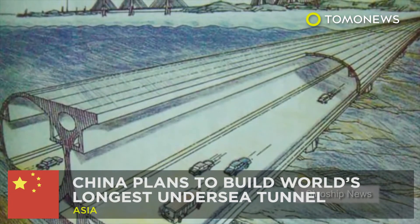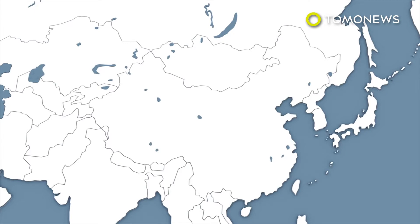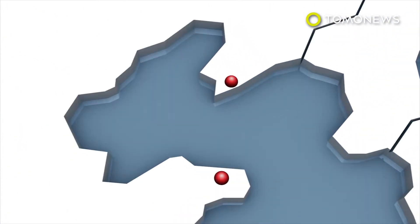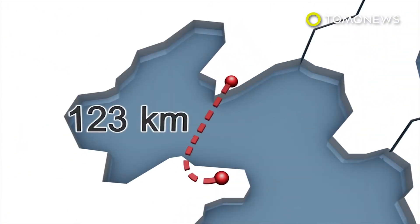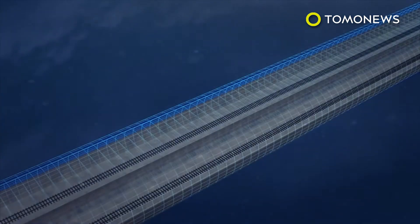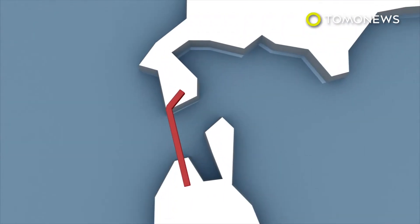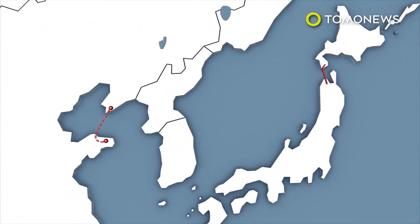China is planning to build the world's longest undersea tunnel by 2026. Connecting the Chinese port city of Dalian with the city of Yantai, the world's longest undersea tunnel would be 123 kilometers long, making it more than twice as long as the current record holder in Japan, linking Honshu and Hokkaido islands.